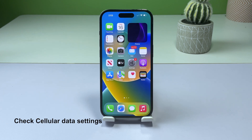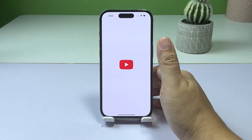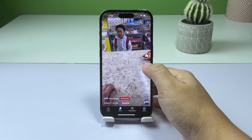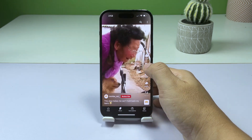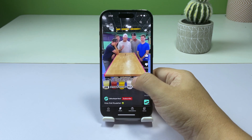First solution: check your cellular data settings. Checking your cellular data settings is important because it ensures that the Maps app has access to a cellular network to provide you with location information and directions. Without cellular data access, the Maps app may not work properly and could leave you lost and without directions.